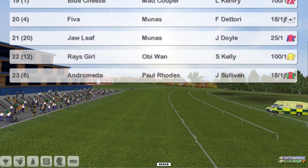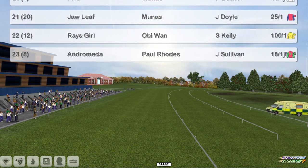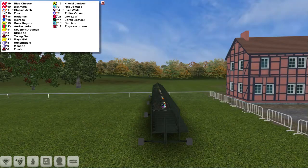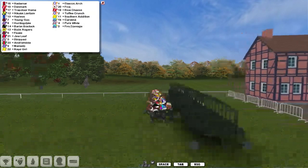23 runners this time, with a straight mile. All installed and ready to go. And away they go.